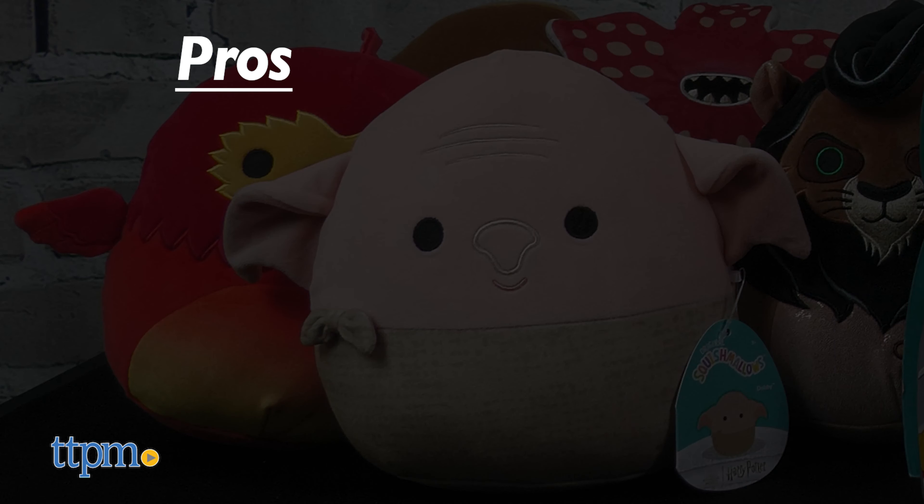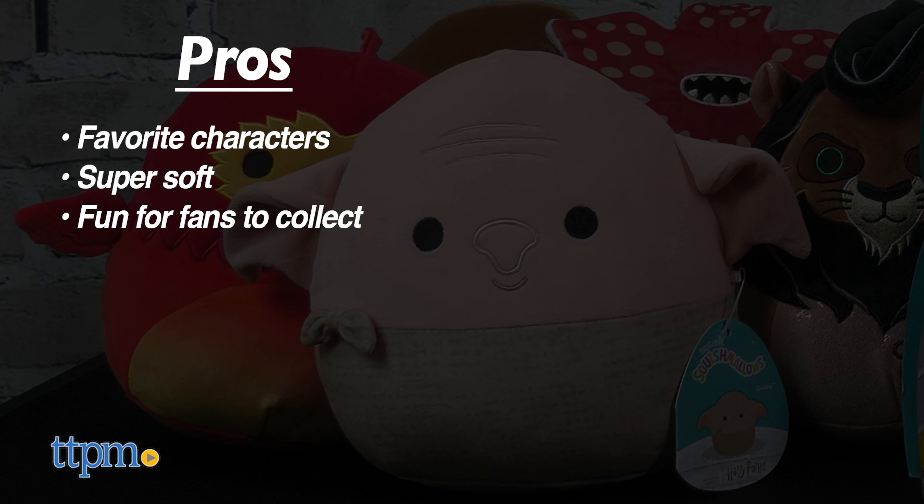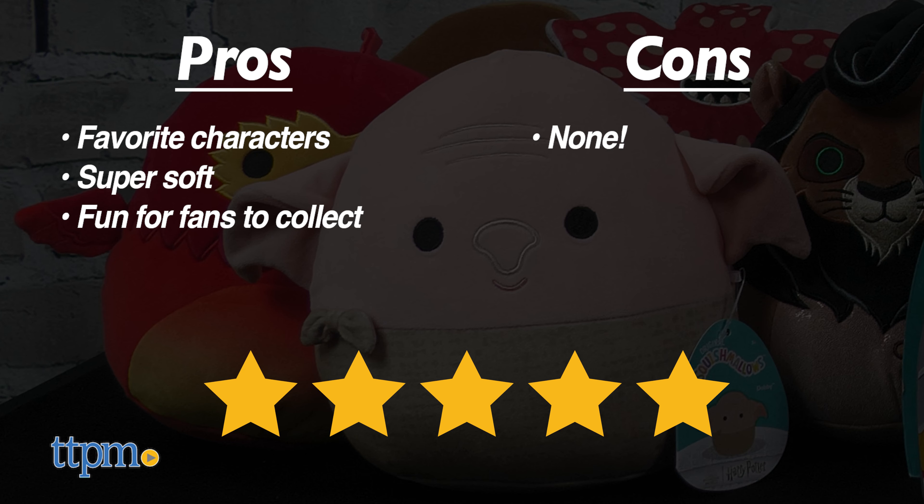The pros for the movie and TV Squishmallows are the favorite characters — they're super soft and they'll be fun for fans to collect. I don't have any cons, so these get five stars.